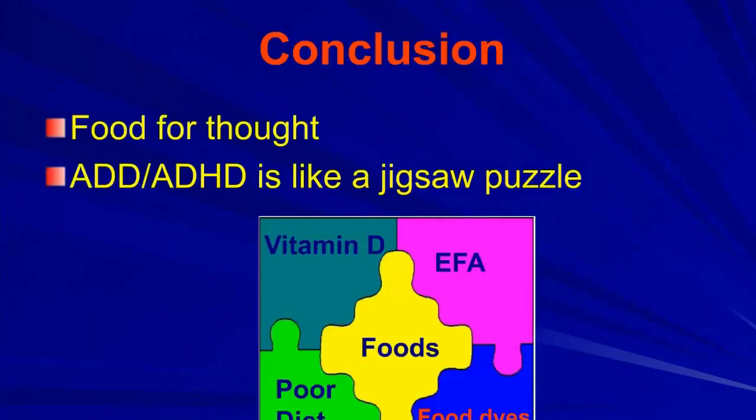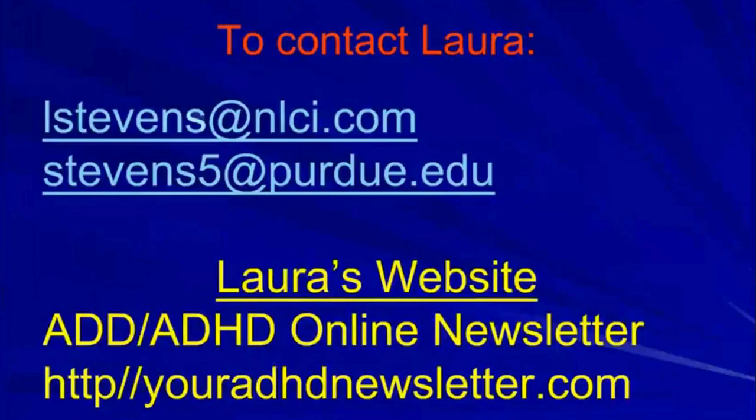Today I hope I've given you some food for thought. ADHD is like a jigsaw puzzle. This puzzle shows the five things we've talked about today, but there are others. You can reach me at lstevens@nlci.com or stevens5@purdue.edu.